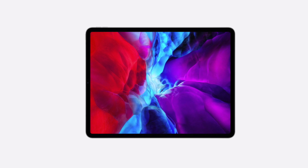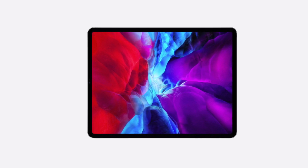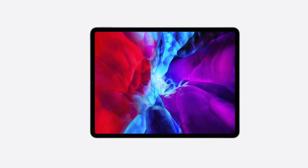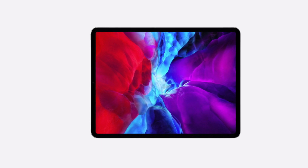We also have the older iPad Pro 10.5-inch model and the iPad Pro 9.7-inch model from 2016 and 2017. Both of those iPads are also getting iPadOS 14 as well, based off everything we know.